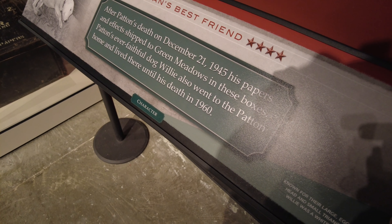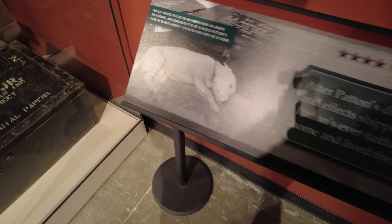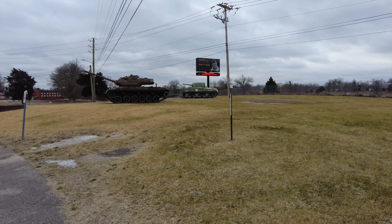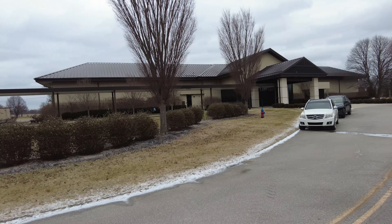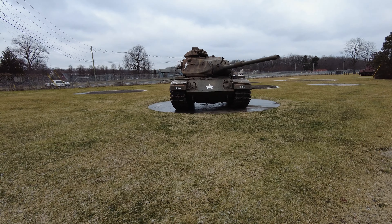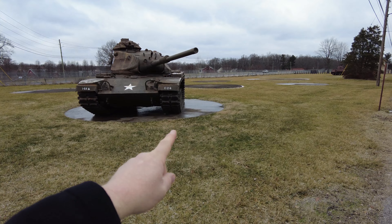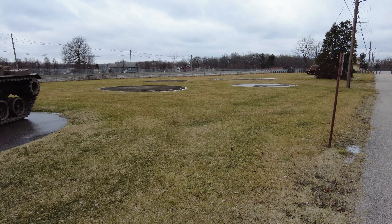There are some more tanks outside. You can see there are a lot of pads along here where other tanks have been at different times. One of the FAQs on their website basically asks where all the tanks are — they have been moved to a different location, I think a completely different base. So there are not as many tanks out here as there used to be.